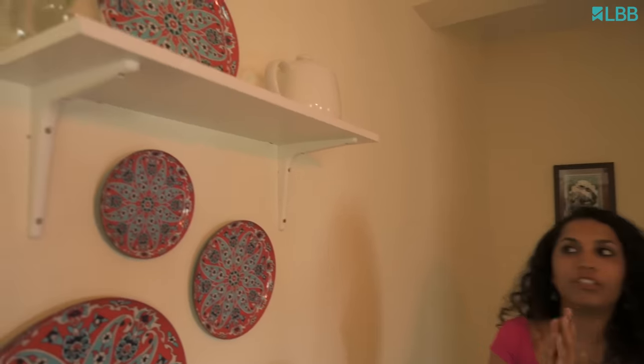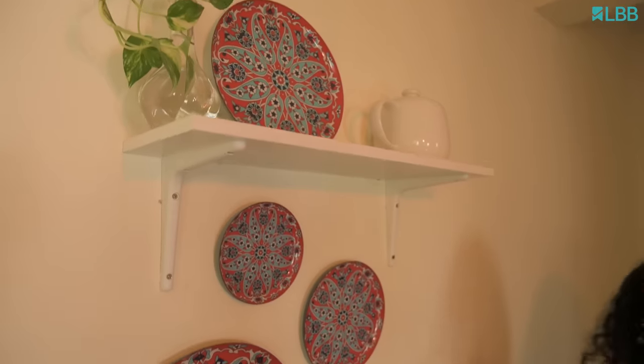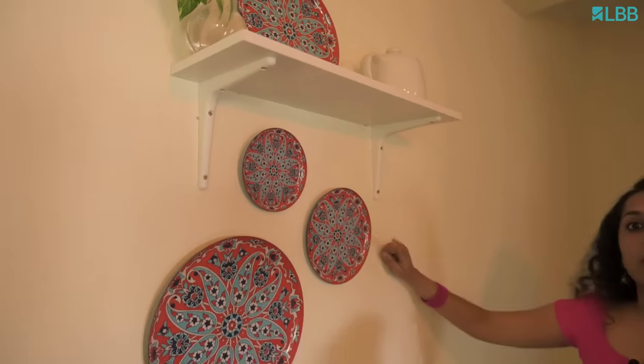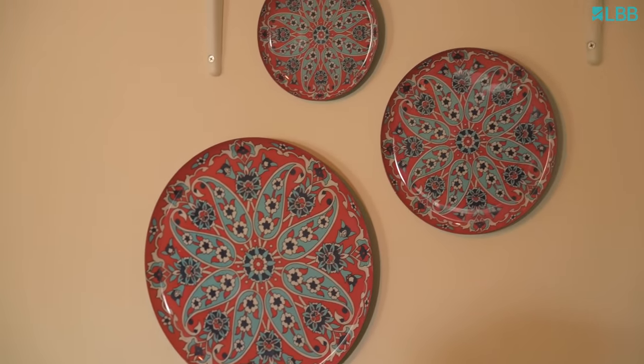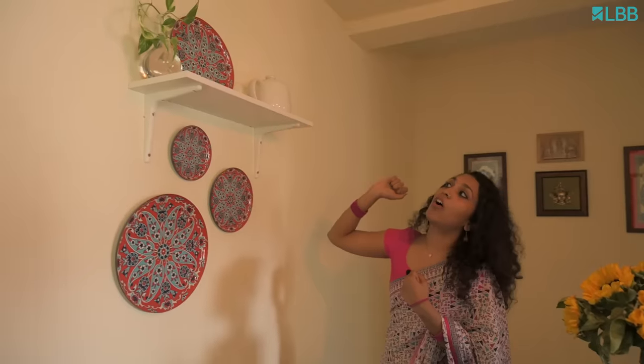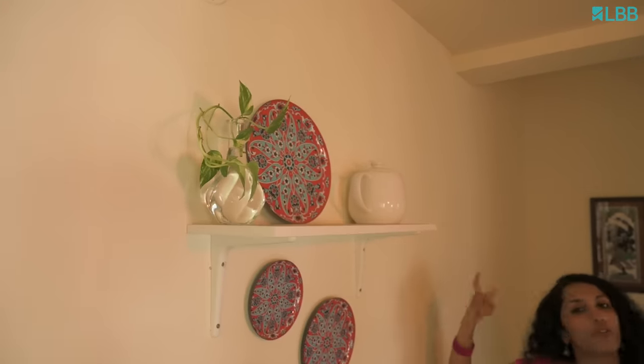Behind the dining table, when it came to styling, I wanted it to be very simple because I have added gallery walls in different places in my house. So I chose this Turkish piece from an Instagram store called ritualistic.in — you have to check them out, they make great collections. On top of that, I have also added a plant and a tea jar from IPA.